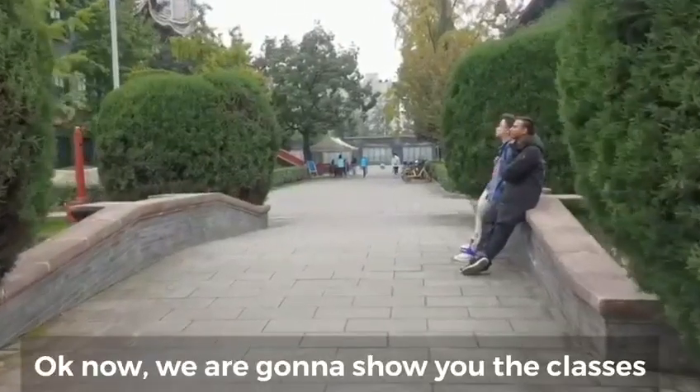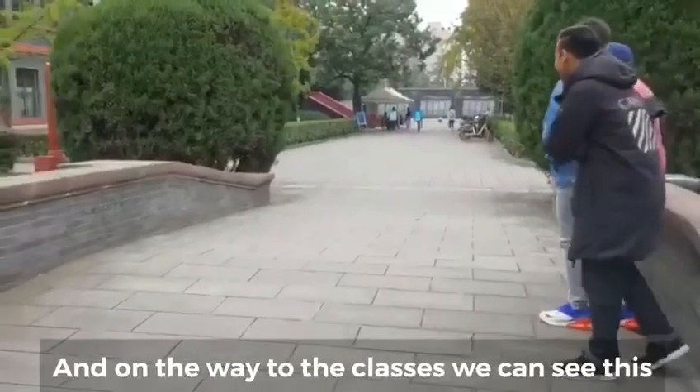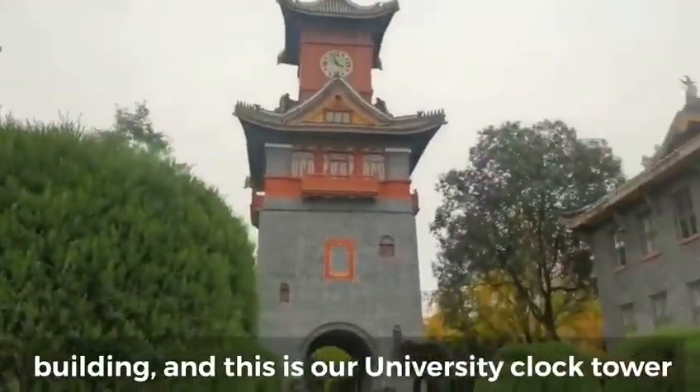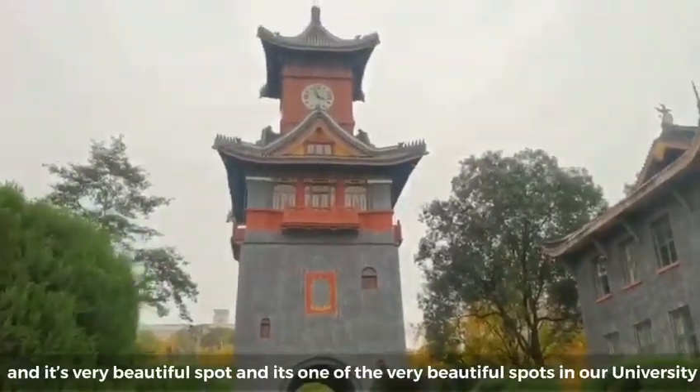Now we are going to show you the classes. On the way to the classes you can see this building — this is our university clock tower, and it's a very beautiful spot, one of the most beautiful spots in our university.